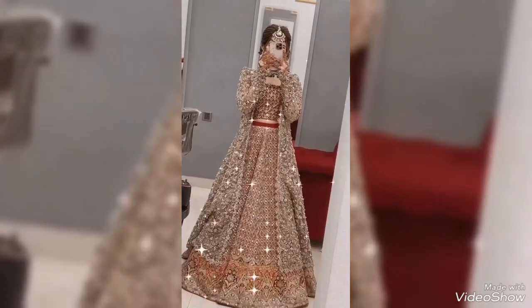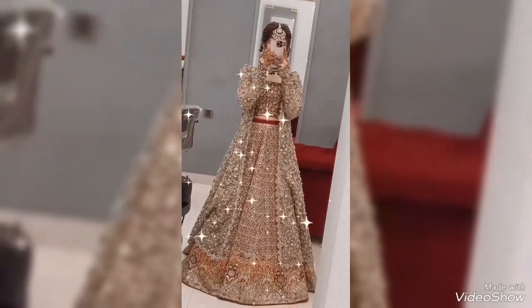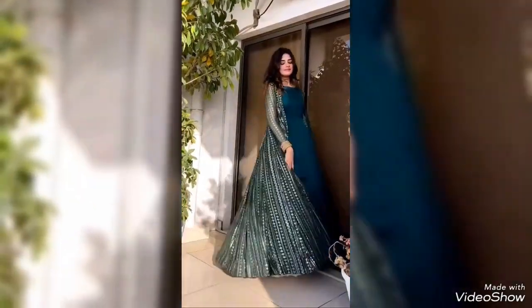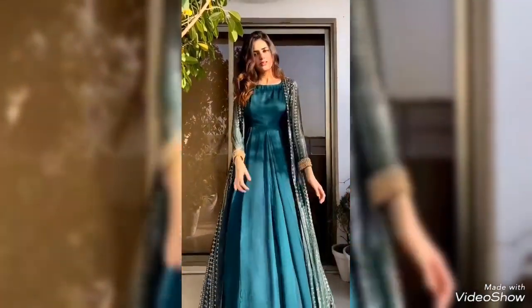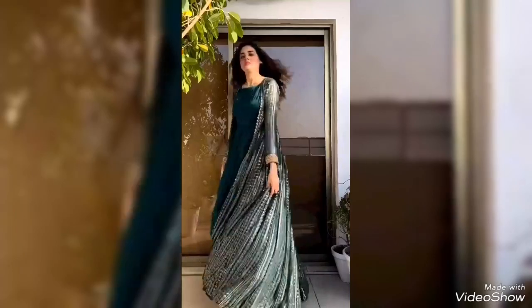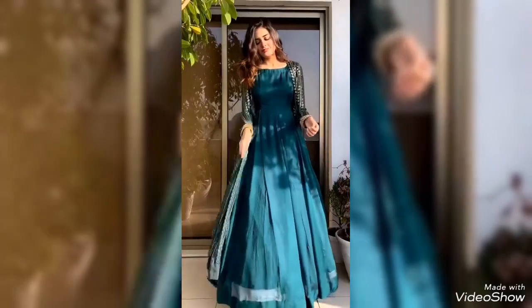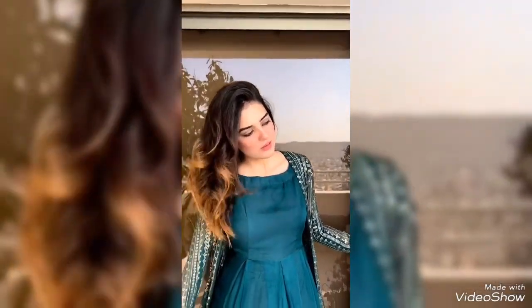This is an amazing video of maxi designs, covering all types of maxis — casual, formal, and party wear. They are beautiful and stylish, suitable for any occasion. There are so many designs in maxis, and this one is actually a gown maxi.